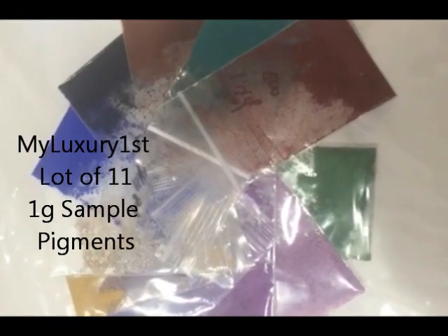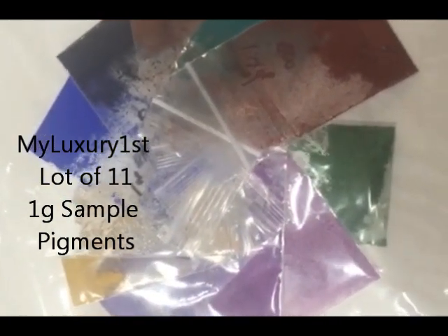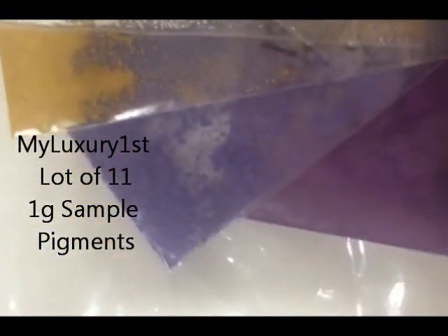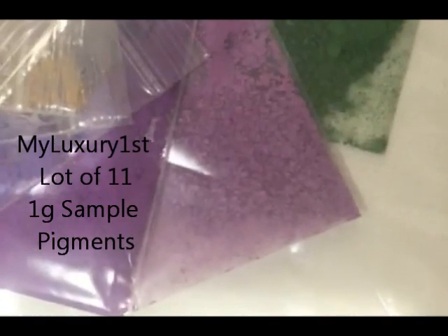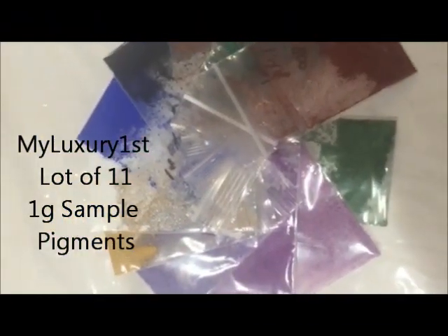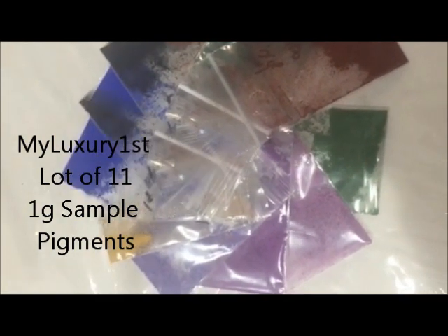These are able to be used in soap and cosmetic making, with the exception of the ultramarines. The ultramarines are the blue, the lavender, and the orchid. Those are not lip safe and should not be used in lip products such as lipsticks, lip balms, or lip gloss. Also, the green